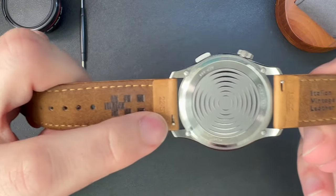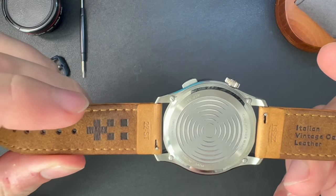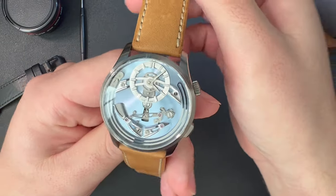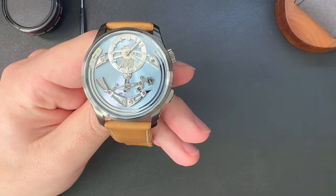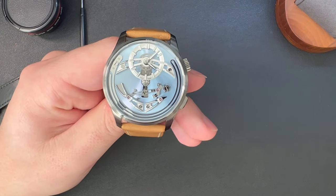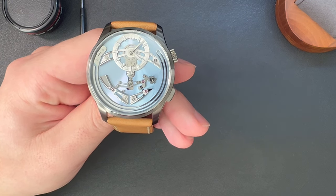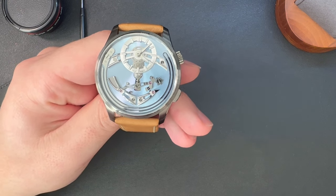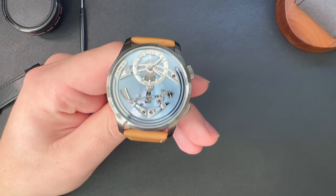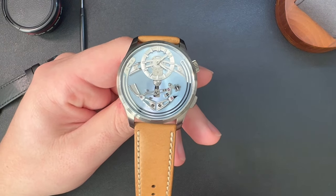The best part is that they come with quick-change straps. Another thing I like about Christopher Ward is that, unlike brands like Panerai or IWC where a replacement strap from the manufacturer can cost three, four, or five hundred dollars, Christopher Ward straps run in the mid-hundreds range — $100 to $200 at most. You don't have to search for a fake OEM strap; you can just get one from Christopher Ward at a reasonable price, manufactured to spec for their watches.